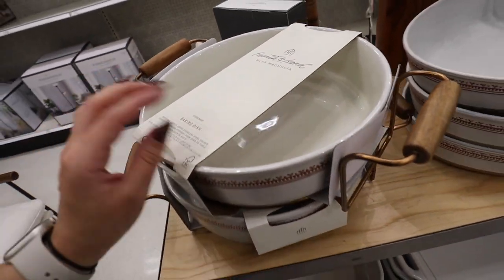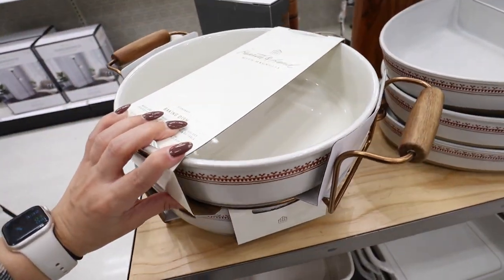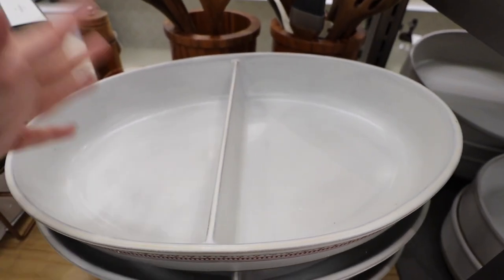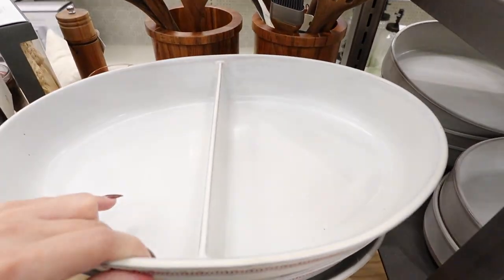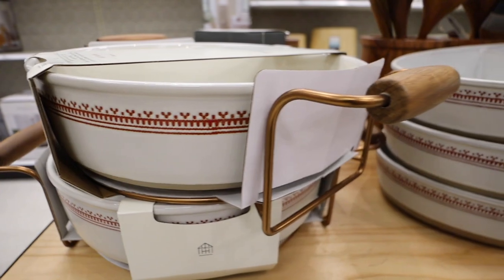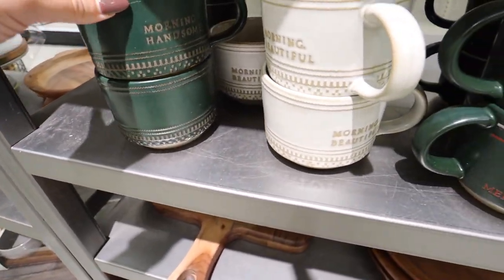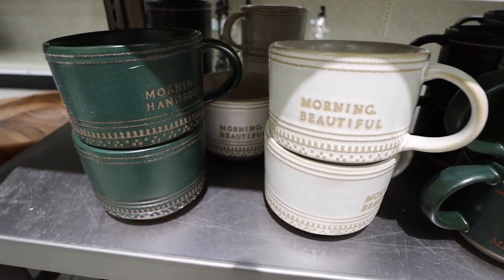They have a stoneware baking dish that comes in a holder to keep it off your counters for $34.99. It also comes in a double-sided serveware dish, perfect for the holidays — two different sides for light and dark meat or a veggie tray — for $24.99. I love how it has a really subtle Christmas pattern. They have tons of new Christmas mugs: 'Morning Handsome' in a sweater pattern for $4.99 and the matching 'Morning Beautiful' version.